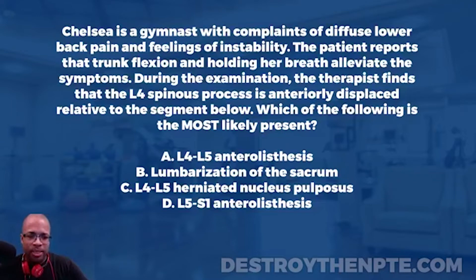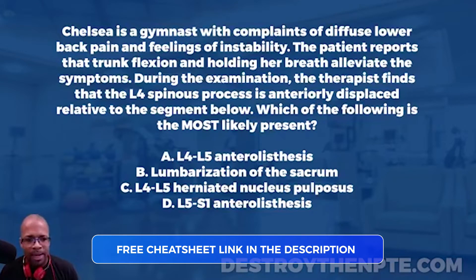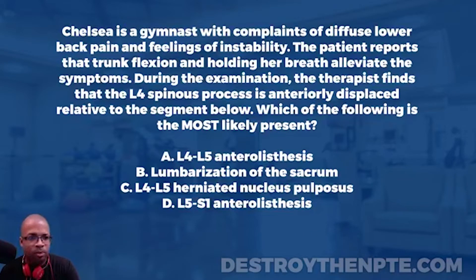For this week's Challenge Wednesday, we have our patient Chelsea. Chelsea is a gymnast with complaints of diffuse lower back pain and feelings of instability. The patient reports that trunk flexion and holding her breath alleviate the symptoms. During the examination, the therapist finds that the L4 spinous process is anteriorly displaced relative to the segment below. Which of the following is most likely present? A: L4-L5 anterolisthesis, B: lumbarization of the sacrum, C: L4-L5 herniated nucleus pulposus, D: L5-S1 anterolisthesis.